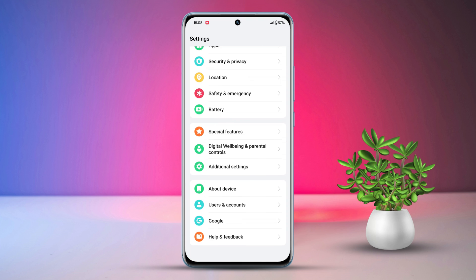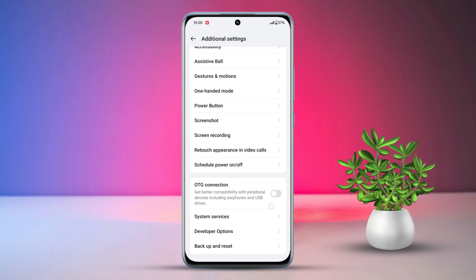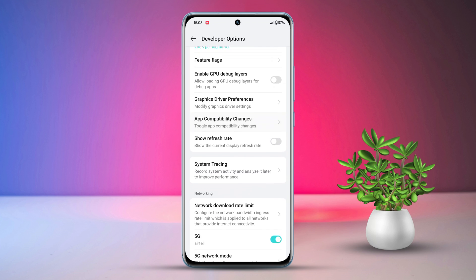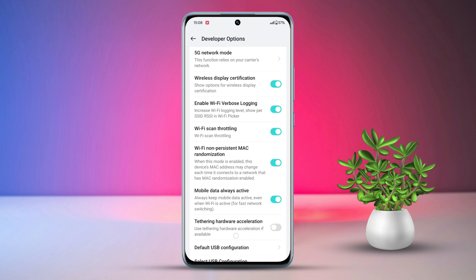Solution one: turn on Wi-Fi scan toggling. Open settings, scroll to the bottom, and tap on additional settings. Scroll down to find developer options, then tap on developer options. Scroll down a little bit, find Wi-Fi scan toggling, and toggle it on.